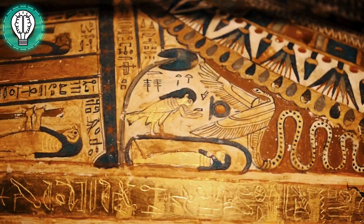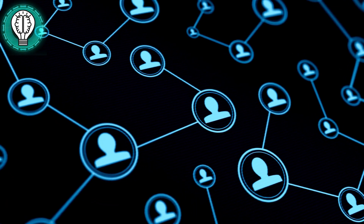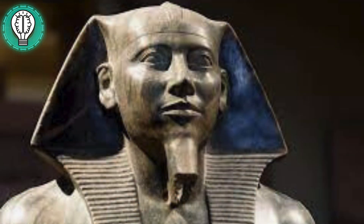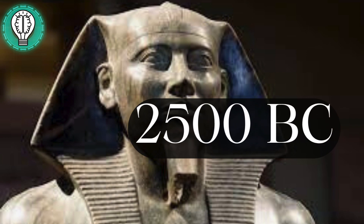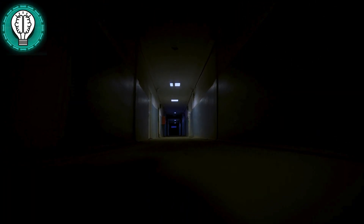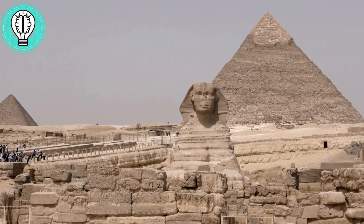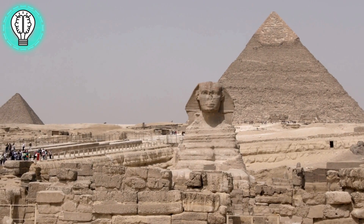Now, here's where the plot thickens. While conventional wisdom attributes the Sphinx's creation to King Shefren around 2,500 BC, dissenting voices echo through the corridors of history. What if the Sphinx's origins were more ancient, more enigmatic than we ever imagined?